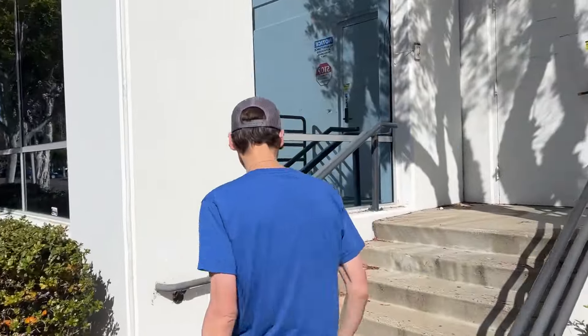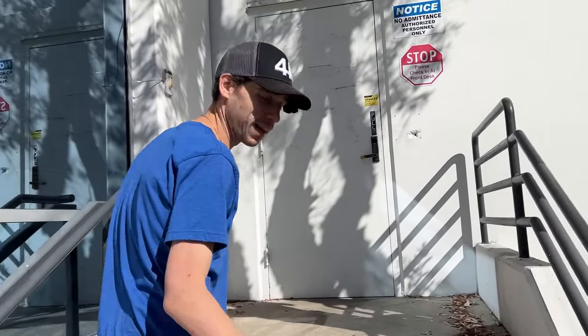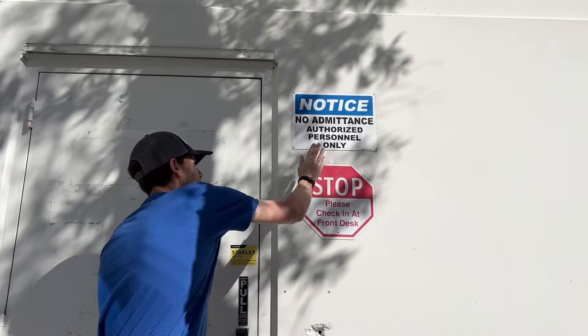I got Ammon behind the camera, otherwise known as Pond Man. Authorized personal only — but everyone watching this video is a member of Team 44, so you're always allowed here. Just call us first.